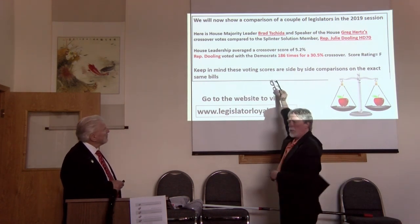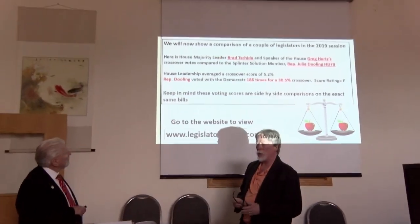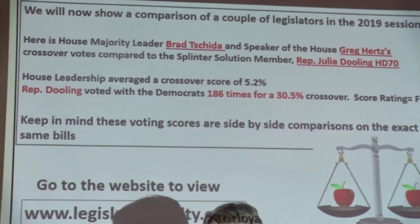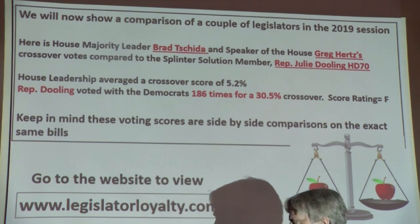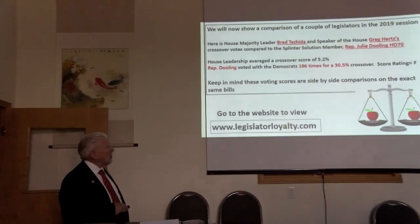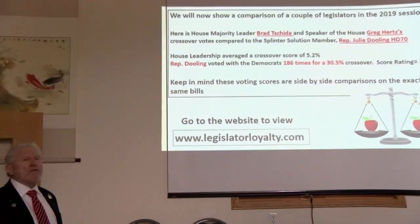Keep in mind, these are side-by-side votes. During the 2019 session of the House of Representatives, these were the same votes on both of these that we're comparing — so it's side-by-side. And of course, if you want to verify them, all you have to do is go to legislatorloyalty.com, pull it up, and you can go and see every vote.